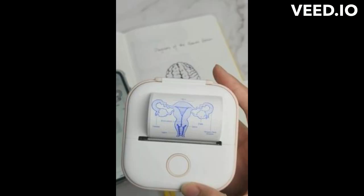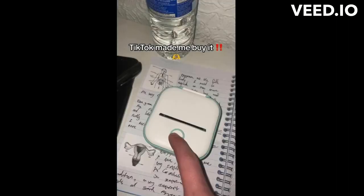A tiny Bluetooth printer guarantees you're always prepared, whether you're a student, professional, or creative, simplifying your life and contributing to a more eco-friendly printing experience.